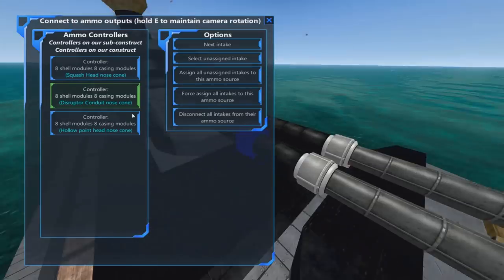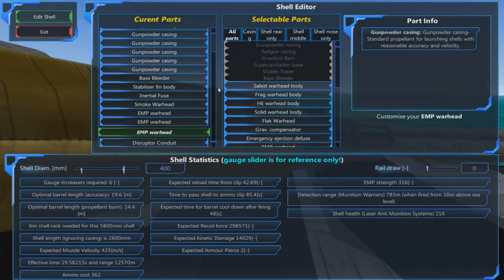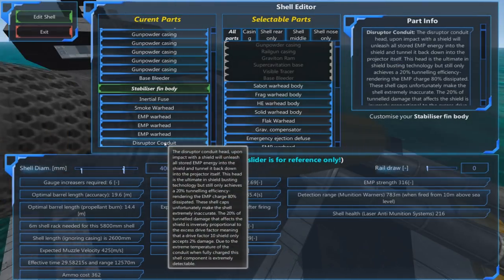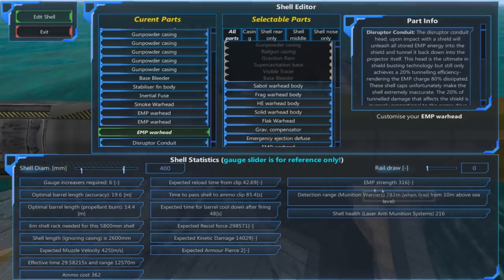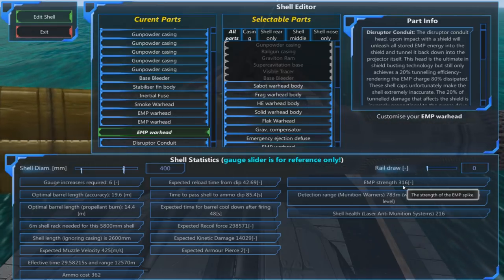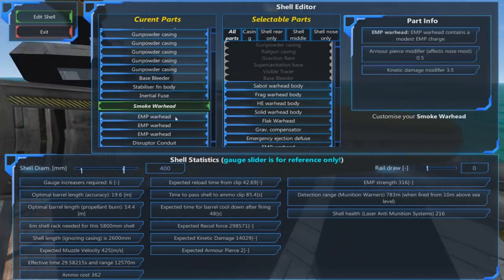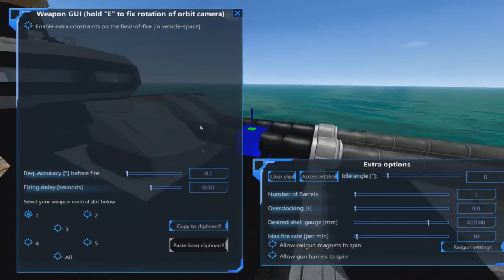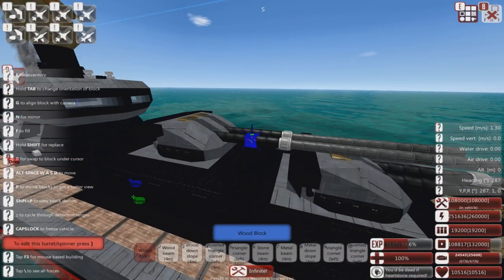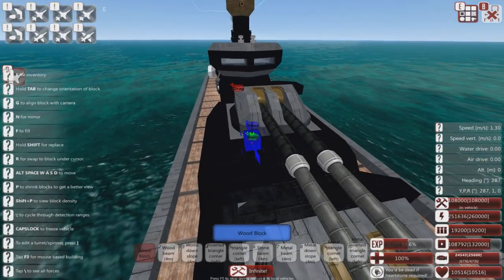We've got a disruptor gun here, and this is quite cunning - it's a combination disruptor and smoke with stabilizing fins to help cancel out how inaccurate the disruptor conduit head is. Lots of EMP - strength 316 - which means even against strong shields this will take them out in one shot, especially since it fires two at once. It's got an inertial fuse and smoke, so this simultaneously takes shields down and shuts down LAMS systems - which is very good if you're using disruptors, because LAMS love disruptor shells and will just snap them out of the air.